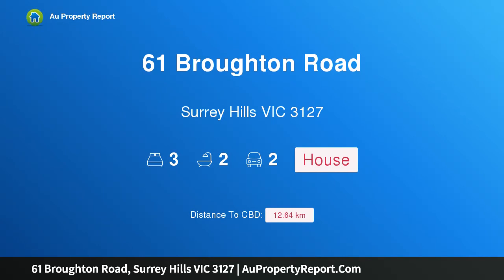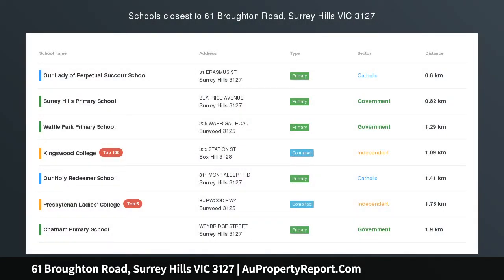I am glad to introduce property 61 Broadon Road, Surrey Hills, Victoria 3127 — classic contemporary elegance meets easy living.